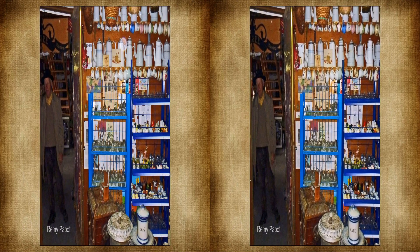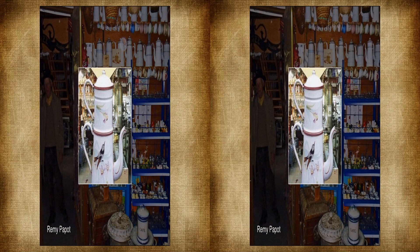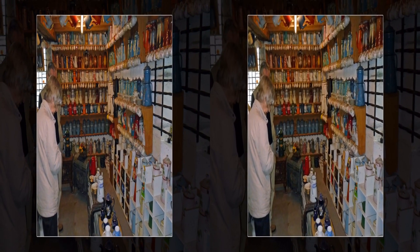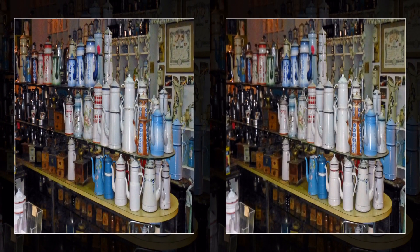The proprietor, Rémi Papot, started his collection of coffee-related products with his first decorative Art Nouveau cafetière. He now owns well over 2,000 similar cafetières.